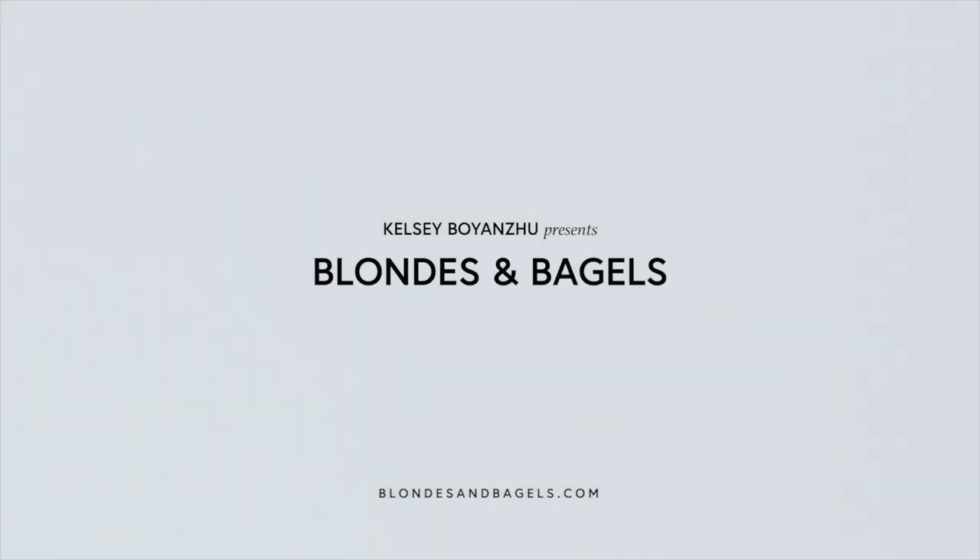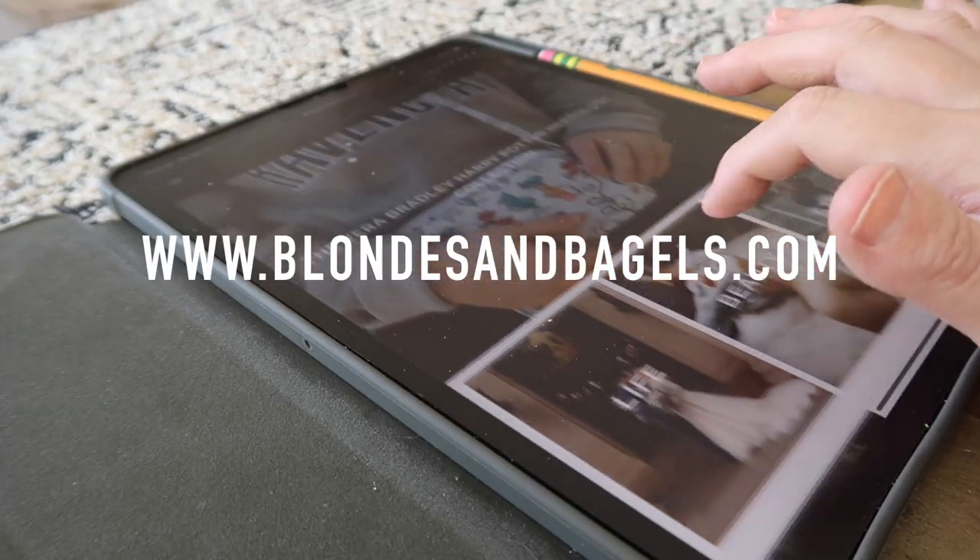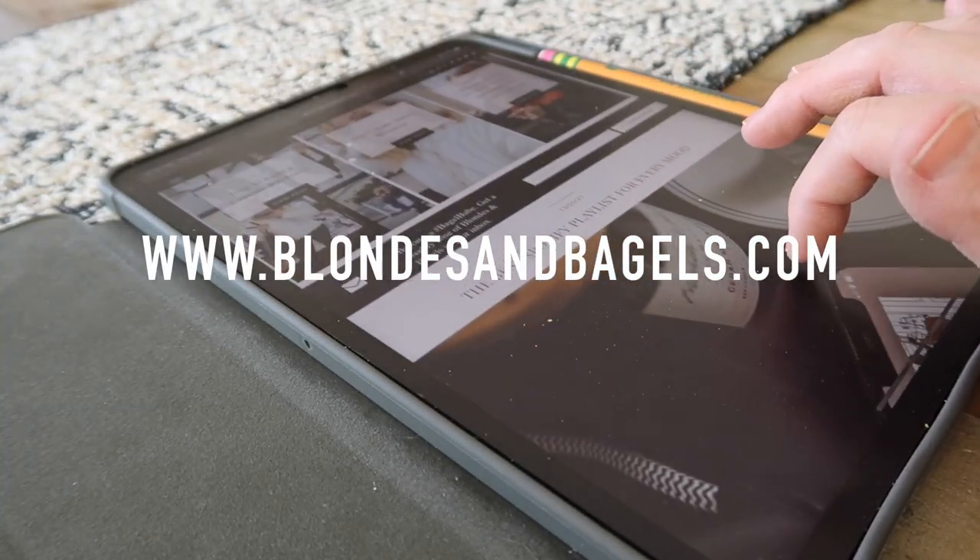I wanted to take some time to talk about how I use this, the apps that work for me, and show you what's on my iPad. One of the ways I use my iPad is actually to plan out videos and podcasts. But first, a little bit about who I am — my name is Kelsey, I'm a content creator and social media manager.